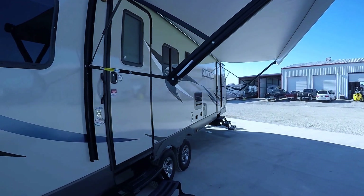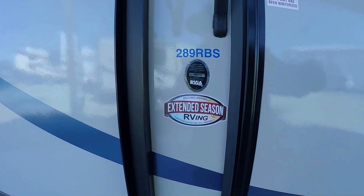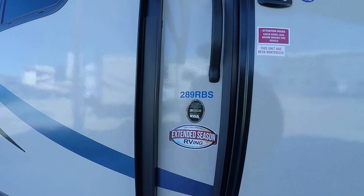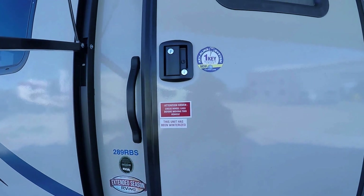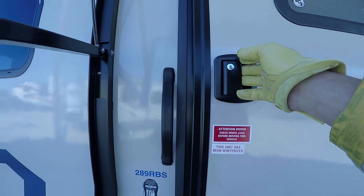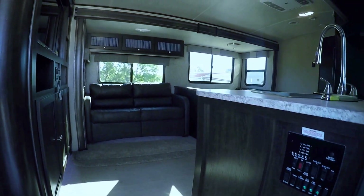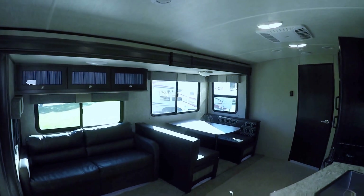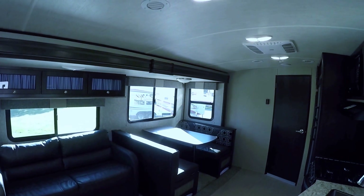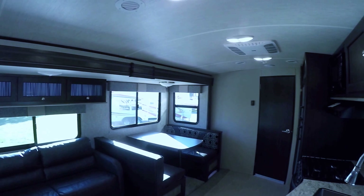This is model 289 RBS. It's got an enclosed underbelly for extended RVing, and check it out — one key. You don't have to run around with a couple of keys for your pass-through storage and all that. One does it all. You're gonna have lots of family togetherness hanging out at the lake in this one.